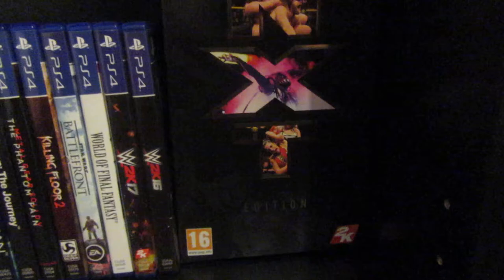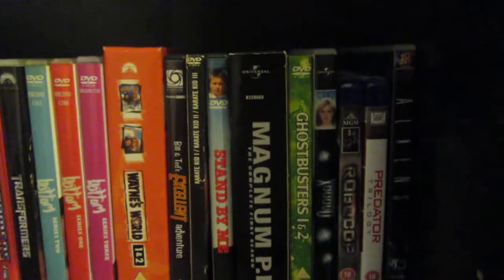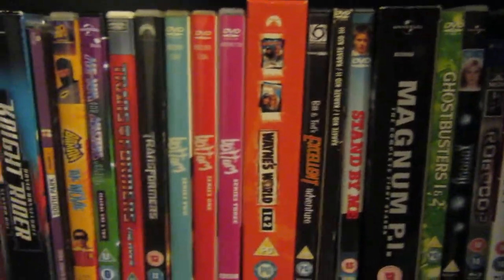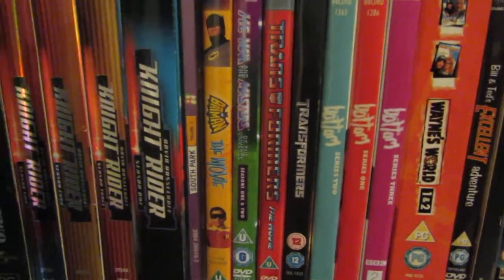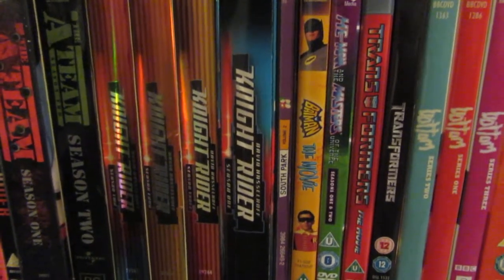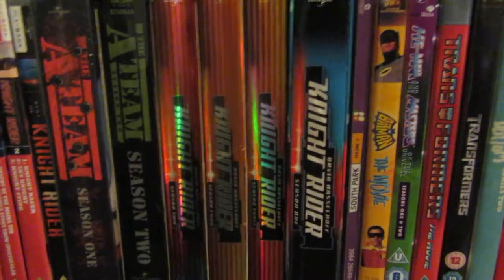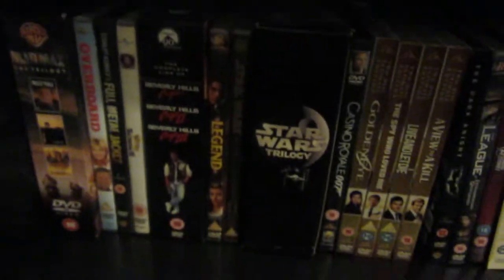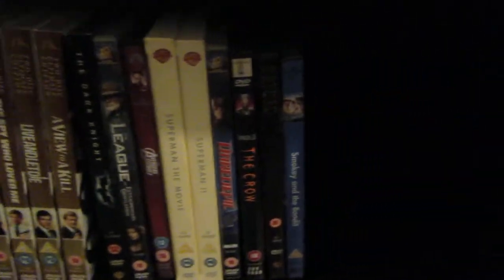2K17 NXT edition, some random movies. The two Blu-rays I actually own - Robocop and Predators. In there: some Bottom, Transformers the movie, He-Man, Batman the Adam West movie, some Knight Rider, A-Team and some other movies. These are just random movies down here - not going to go through them. More movies down here, again just random.